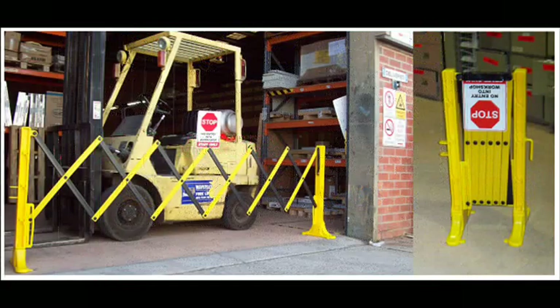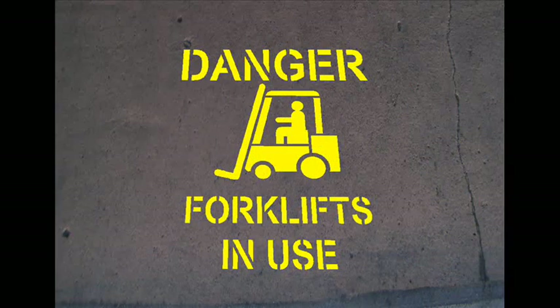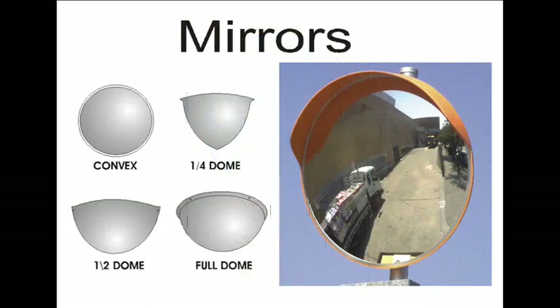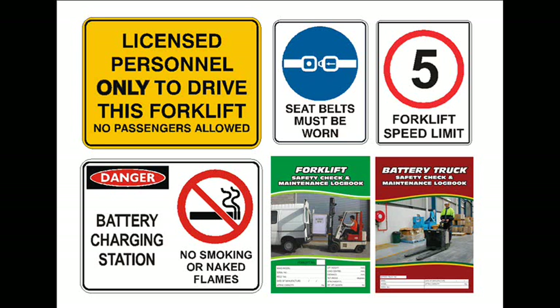In a warehouse area, it is important to keep pedestrians and forklifts separated where possible. Physical barriers are the best, or designate walkways with signs to indicate pedestrians to keep to marked walkways, forklifts in use, and floor stencils to clearly show designated areas using footprints. Procedures such as sounding horns when entering areas are also good. Convex mirrors are essential for good traffic flow and where direct sight is restricted. Forklift areas need to have speed signs, battery charging areas if appropriate, forklift safety check signs, forklift log books, and seat belts must be worn.